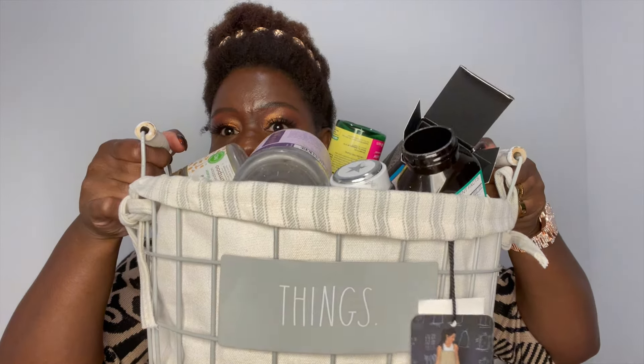Hey guys, I am back. I finally am getting a chance to do this empties video. This is the empties. I've been meaning to do this video for a while now but never got a chance to do it. Finally, I'm doing it. So this is my empties and I'm gonna call this video empty favorites.